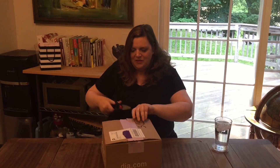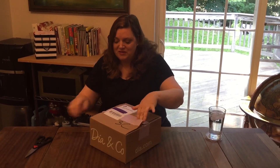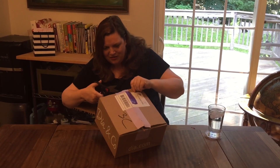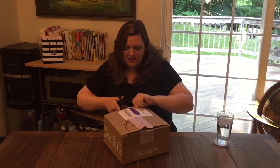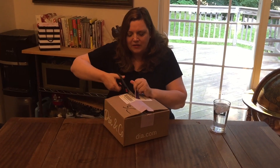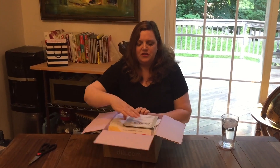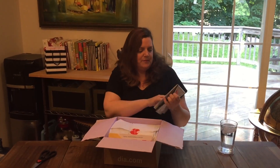For those of you who ordered a Dia & Co box, mine come really fast so I hope you'll be getting yours soon — leave in the comments below how you like the clothes they sent to you. Remember, if you use my link you get your first box without a styling fee, so all you'll have to do is look at the clothes and decide if you want to keep them. No cost to you if you don't. There's a free shipping envelope in every one.